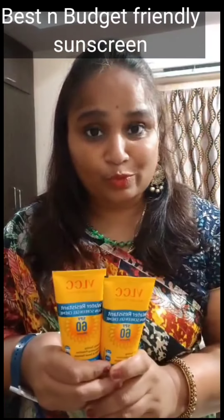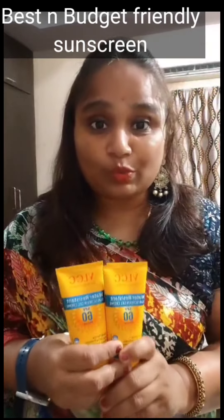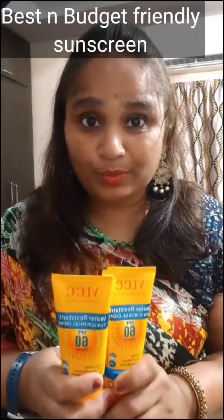If you are looking for a sunscreen, this is the best product. It is budget-friendly. If you are looking for your sunscreen, this will be 724 rupees.